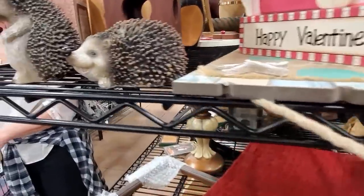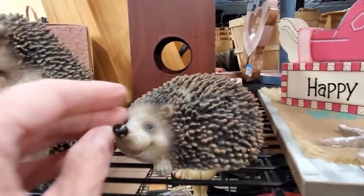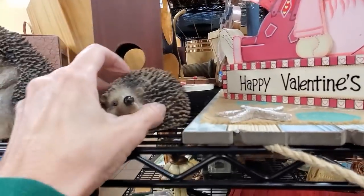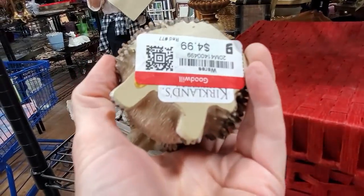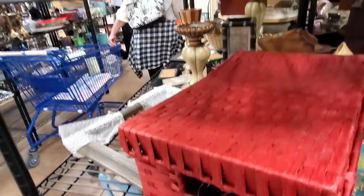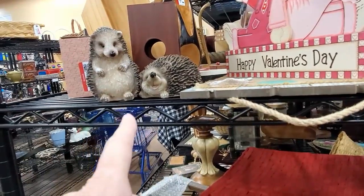Oh, look at this. $4.99. Yeah, they're cute, but they're just Kirkland's. They come from a discount store. I've got to say goodbye to you.